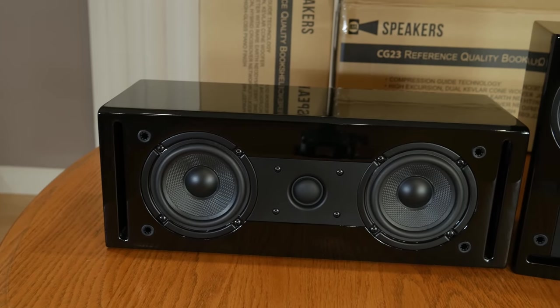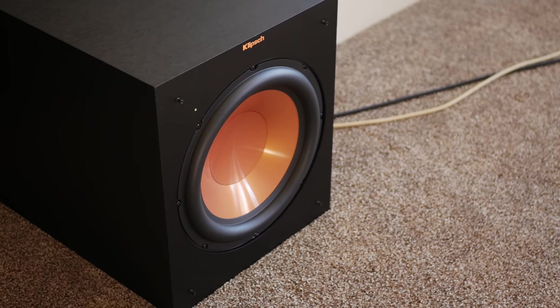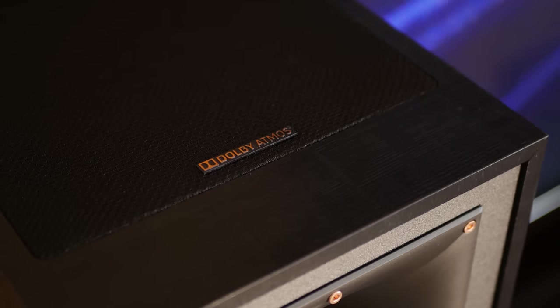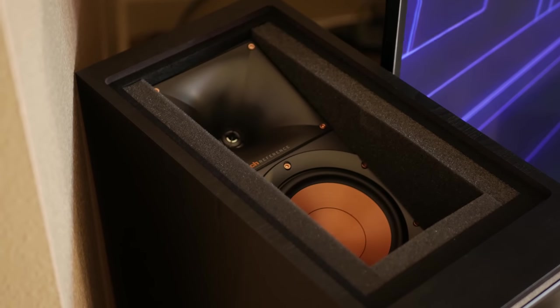We also like the fact that the RSL includes a CG23 speaker as the center channel, while SVS includes the same prime satellite speaker for each channel, which may not look good depending on your setup. Moving on to the Klipsch system, this setup does not include a subwoofer right out of the box, and the midrange isn't quite as smooth and refined as the speakers in the other systems. You also get the built-in Dolby Atmos channels in the R625FA towers, which in our opinion is not the best way to implement Atmos — if you don't want Atmos or plan to upgrade to ceiling speakers in the future, you're stuck paying extra for these channels whether you want them or not.